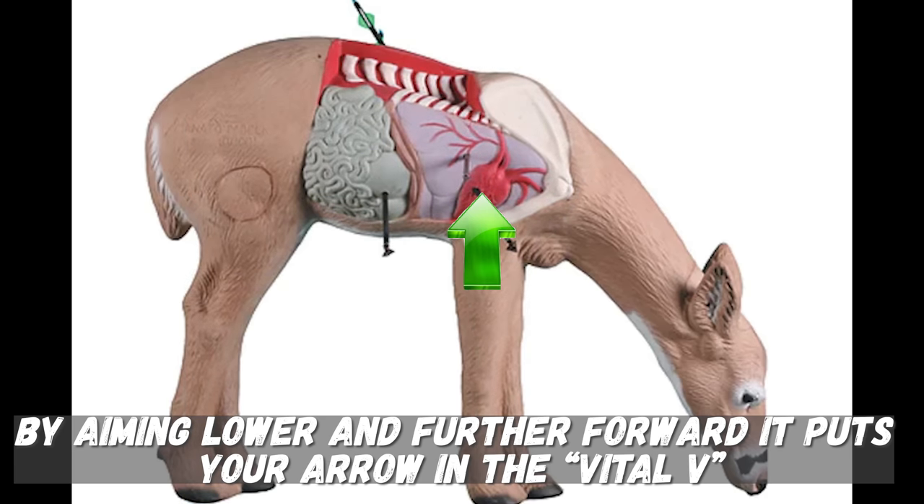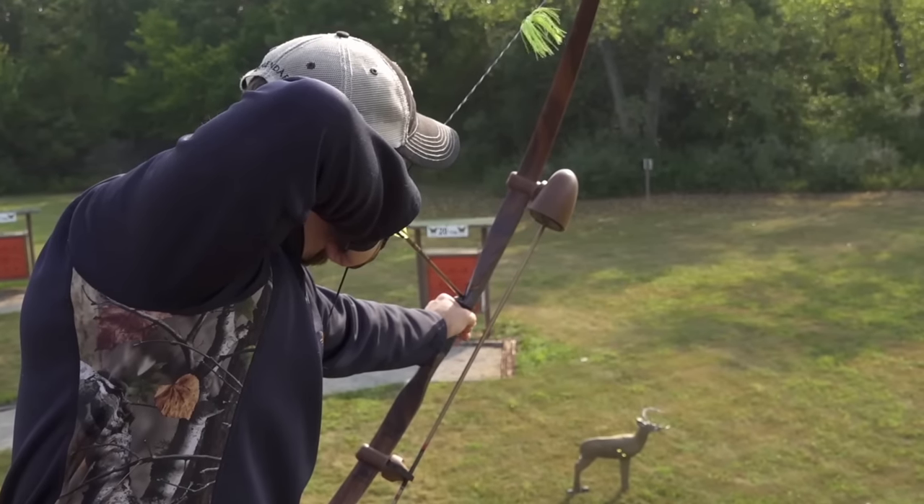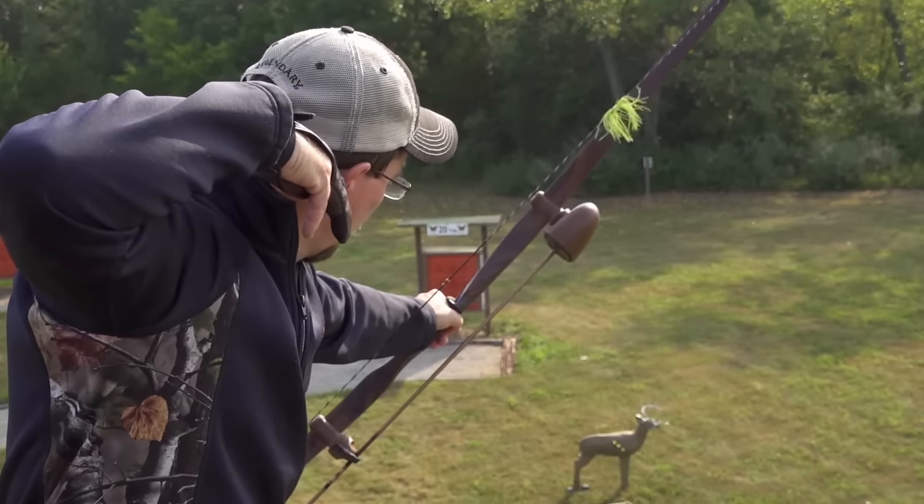Looking at old Delta and McKenzie 3D targets — I grew up doing a lot of 3D shoots — the 10 ring was basically center mass in the chest cavity. Nowadays, almost all of my shots concentrate on what would be eights instead of tens because I'm shooting lower and farther forward, as I would in a bow hunting situation.